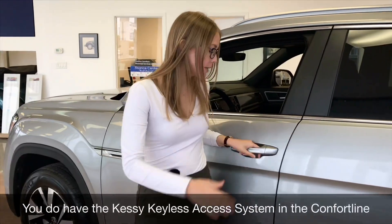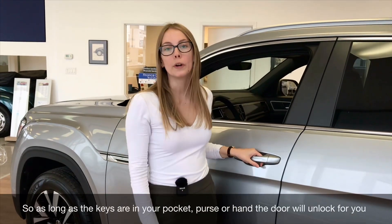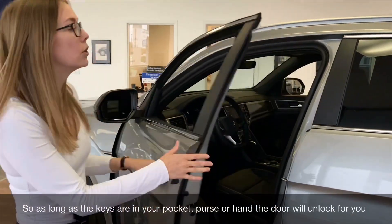You do have the Kessy keyless access system in the Comfortline, so as long as the keys are in your pocket, your purse, or in your hand, you just put your hand on the door handle and the door will unlock for you.